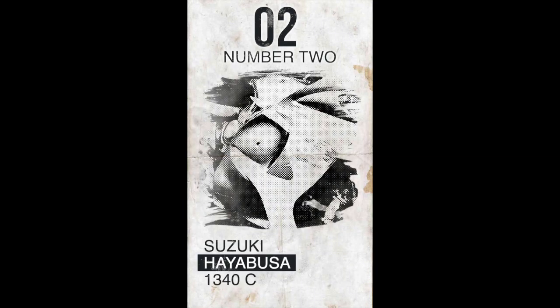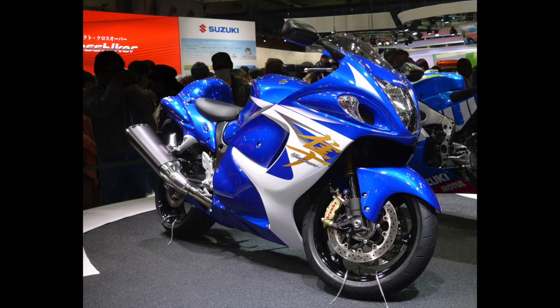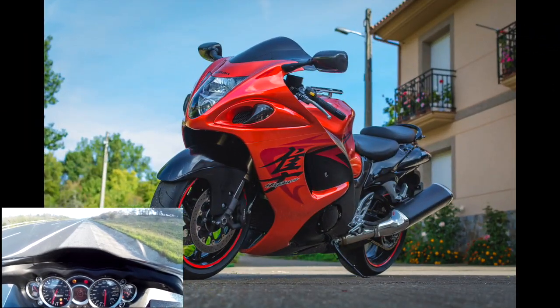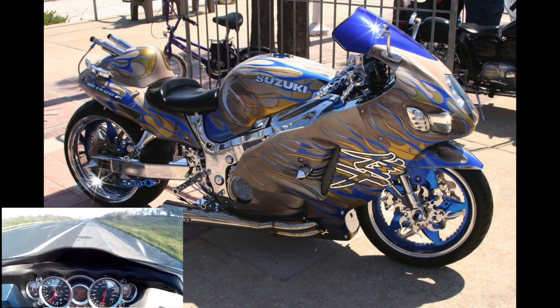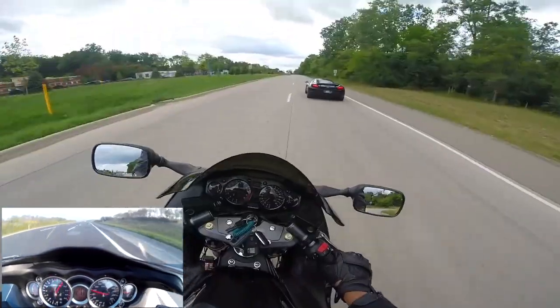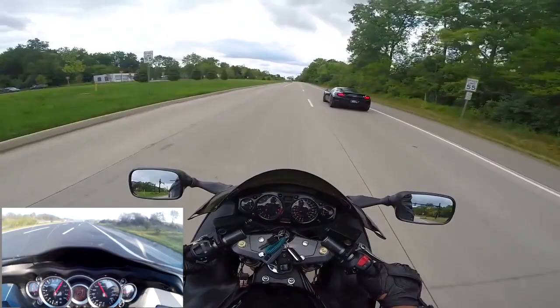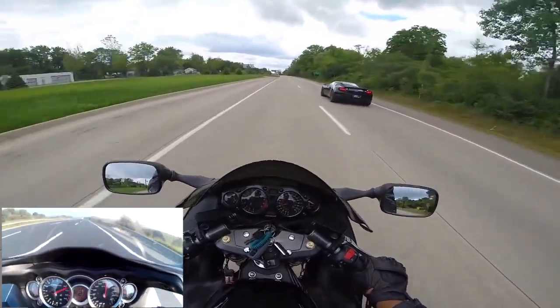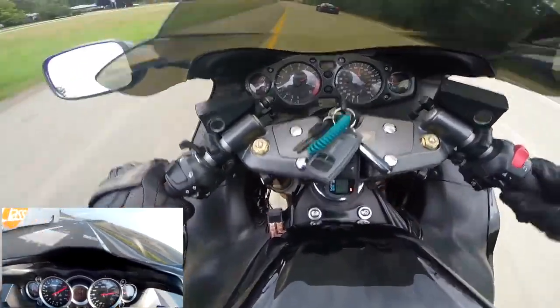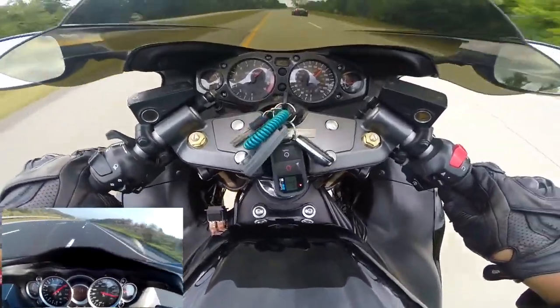The next bike is the Suzuki Hayabusa. This is the fastest bike. This bike has a 4-cylinder dual throttle valve engine. This is the best performance of the bike.